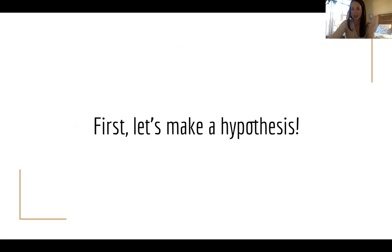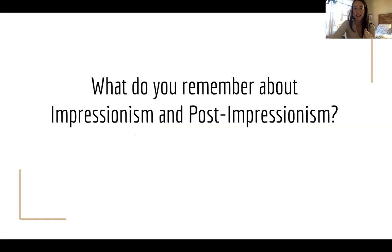First, let's make a hypothesis — an educated guess. Since it's been a little while, I want you to take a moment to think about what you remember about impressionism. That was our lesson en plein air out on the picnic benches painting the Flatirons. And post-impressionism — your lesson with Emily about Vincent Van Gogh. I'm going to put up a few pictures on the slide of both impressionism and post-impressionism.